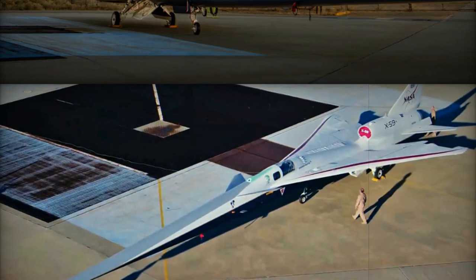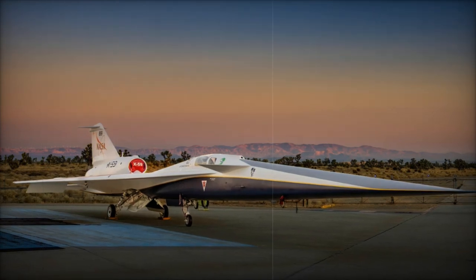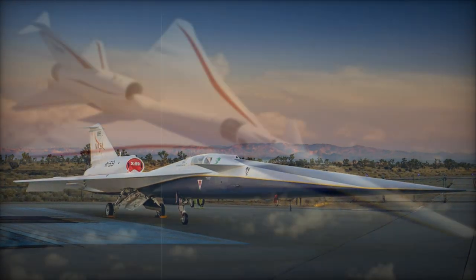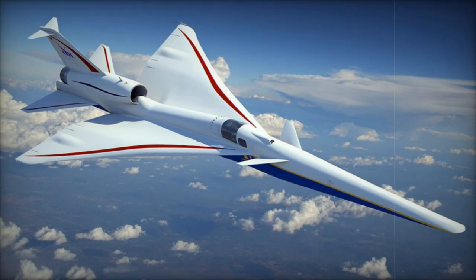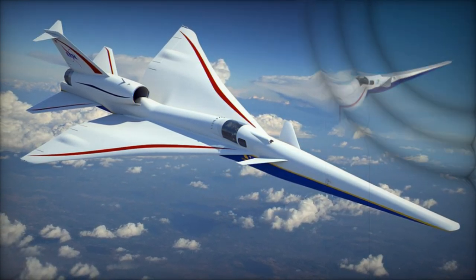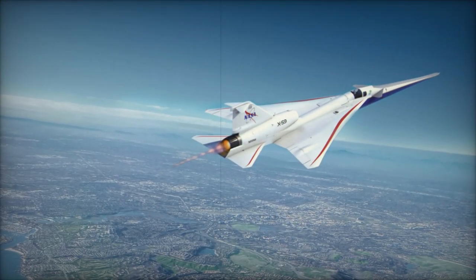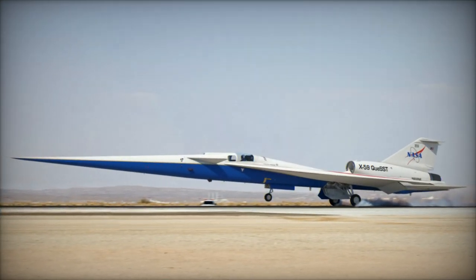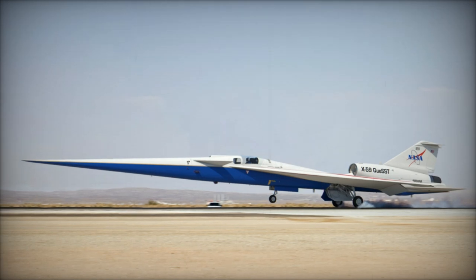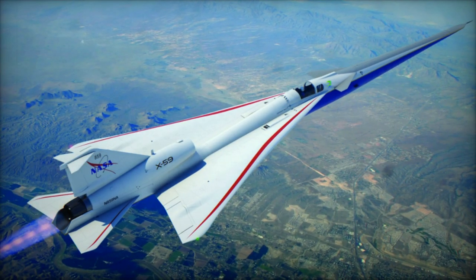Built by Lockheed Martin's Skunk Works division, the aircraft features an elongated fuselage and a long pointed nose. These design elements are critical in reshaping shockwaves produced by the aircraft when it reaches supersonic speeds, reducing the disruptive impact of the sonic boom. The X-59's aerodynamic profile ensures smooth airflow, minimizing turbulence that would otherwise generate loud noise. Its forward-swept wings and slender body allow it to achieve high speeds while keeping noise levels to a minimum.